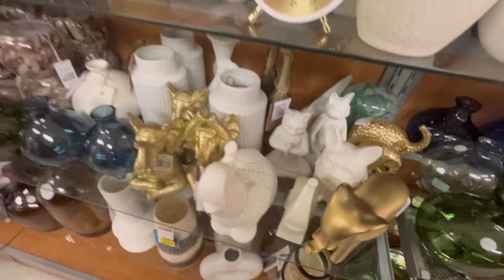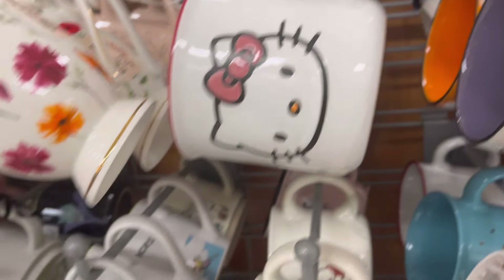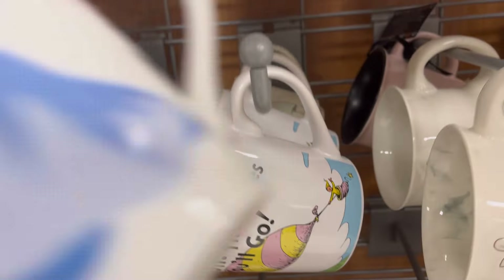They also have this elephant — this is really gorgeous. I do love that elephant. Then I headed over to the cute mugs, just wanting to see what was new. I love this Cinderella mug — 'Oh, the Places You'll Go.'